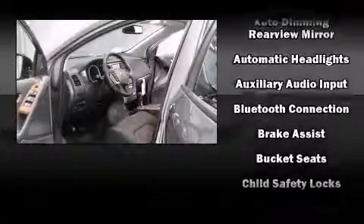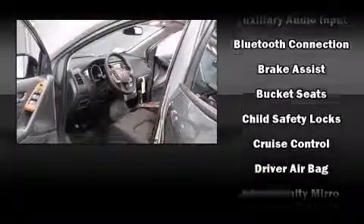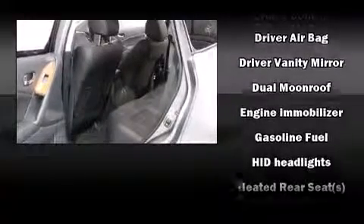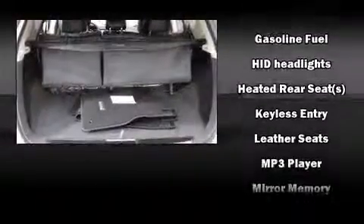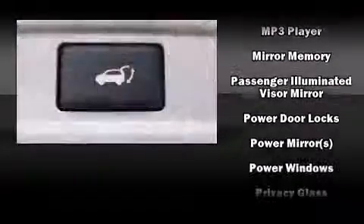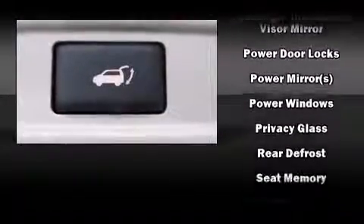Nissan ensures the safety and security of its passengers with equipment such as dual front impact airbags, front side impact airbags, traction control, brake assist, anti-whiplash front head restraint, ignition disabling, and four-wheel disc brakes with AVS.